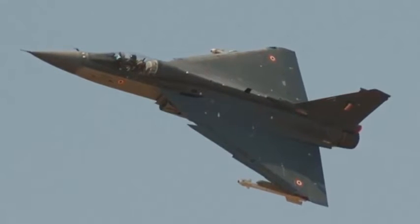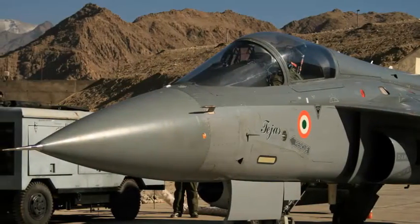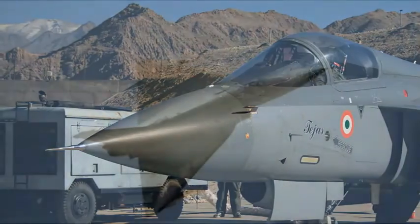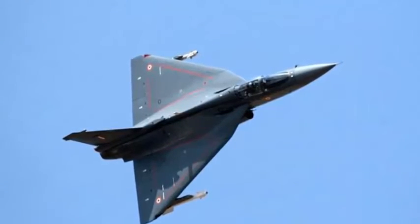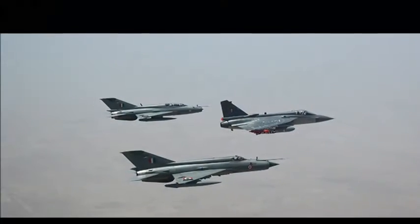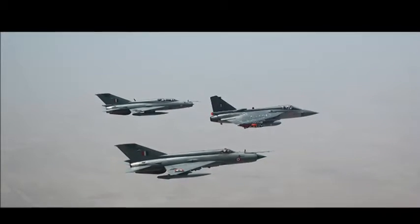TEJAS, to be inducted in the IAF, has an aircraft structure composed of 42% carbon fiber composites, 43% aluminum alloy, and the remainder titanium alloy. The aircraft is being developed in single-seat fighter and twin-seat trainer variants for the IAF and the Navy.